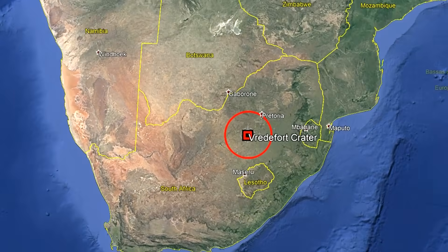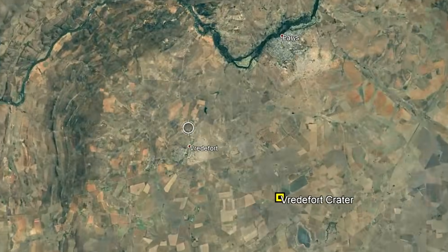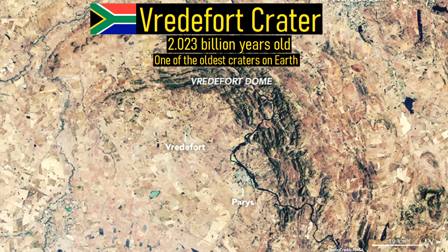Vredefort Crater is located in eastern South Africa, where it is centered around the town of Vredefort. Johannesburg and Pretoria are located on the edge of this large structure. This crater originated 2.023 billion years ago, meaning that it is one of the oldest visible impact craters on the planet.